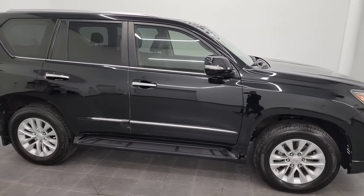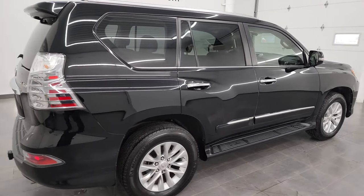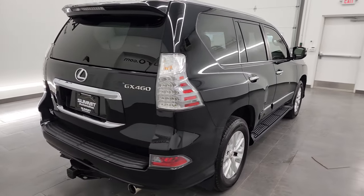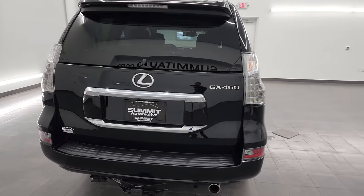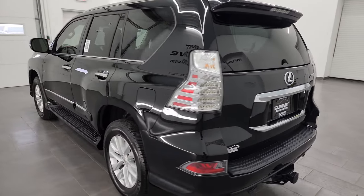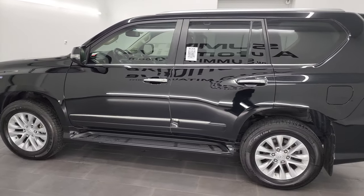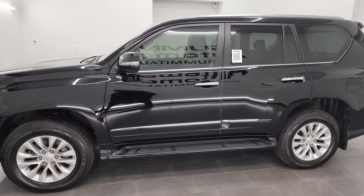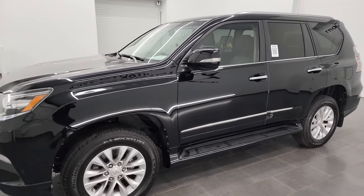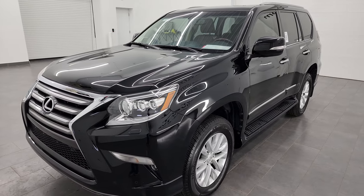Hey, this is Brett and this 2018 Lexus GX 460 is stock number 13488Z. I am here at Summit Automotive in Fond du Lac, Wisconsin, your new and used SUV headquarters. This 2018 Lexus GX 460 has the 4.6 liter V8 engine, puts out 301 horsepower, and it's paired up with the 6-speed automatic transmission.